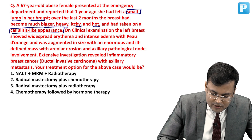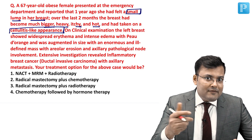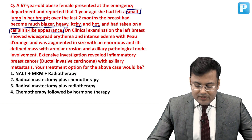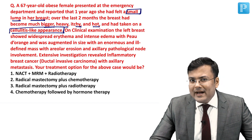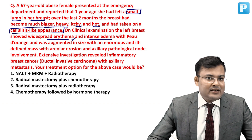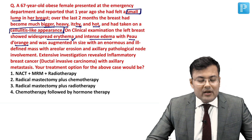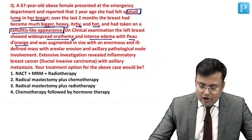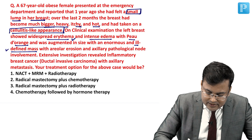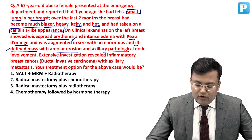Most probably this patient is having breast cancer in which the changes are like cellulitis or like inflammation. On clinical examination, the left breast showed widespread erythema and intense edema with peau d'orange. It was augmented in size with an enormous and ill-defined mass.